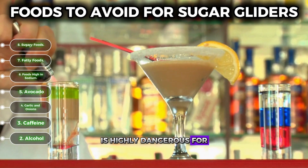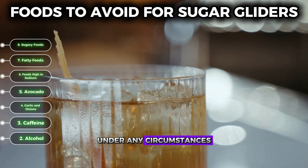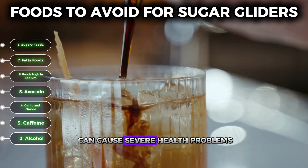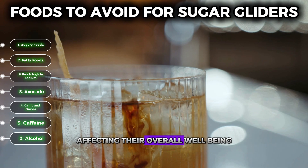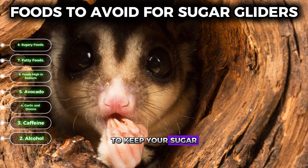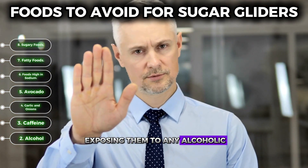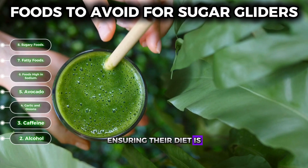Number two: alcohol. Alcohol, like caffeine, is highly dangerous for sugar gliders and should never be given to them under any circumstances. Even a small amount can cause severe health problems, affecting their overall well-being and potentially leading to life-threatening conditions. It's crucial to avoid exposing them to any alcoholic substances, ensuring their diet is free from these harmful elements.